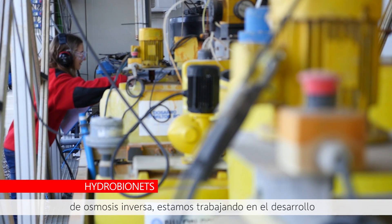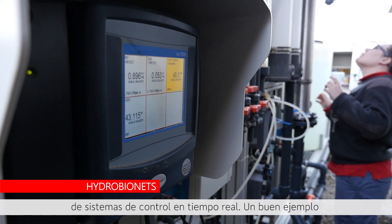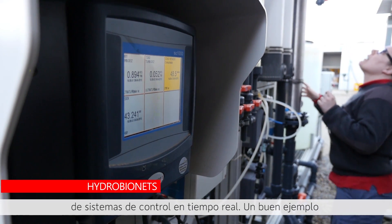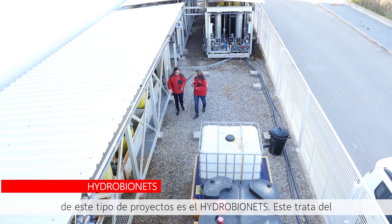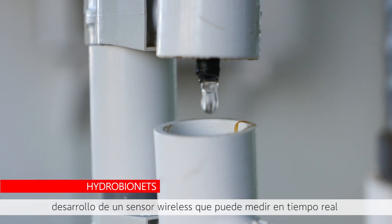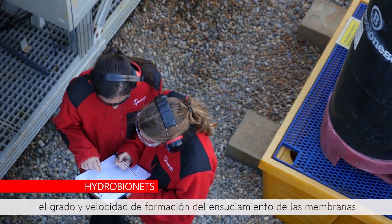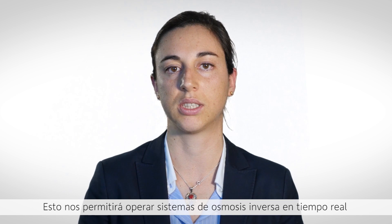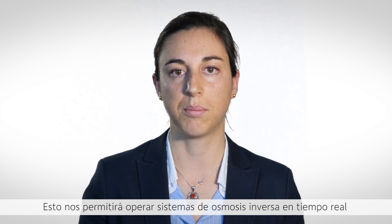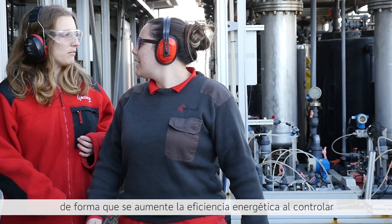As far as the reverse osmosis process goes, we're working on the development of real-time control systems and schemes. A very good showcase of this focus is the Hydrobionates process, which is focused on the development of a wireless sensor that can measure in real time the extent and rate of formation of biofouling. This will enable us to operate reverse osmosis systems in real time in such a way that we improve the energy efficiency by controlling and preventing biofouling.